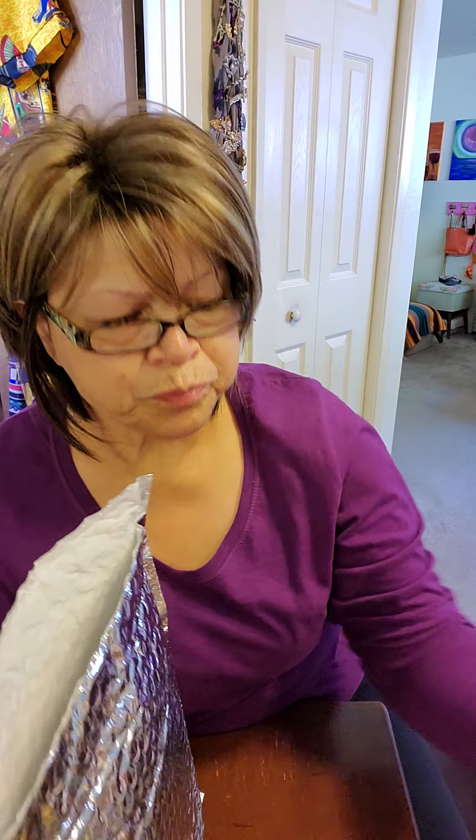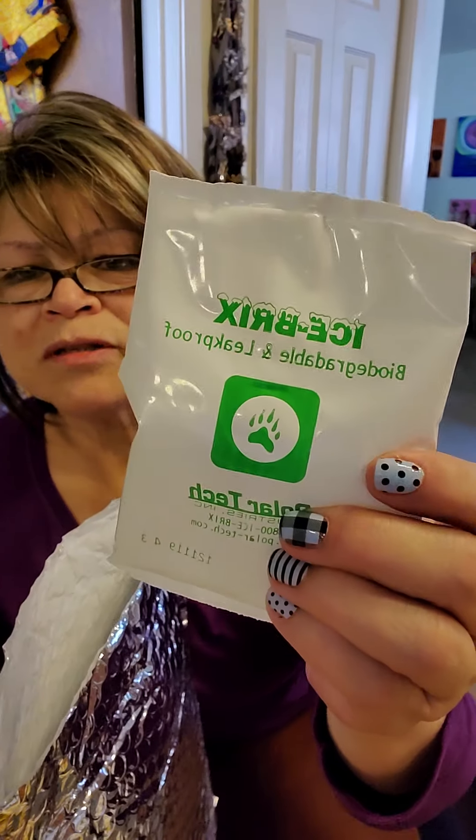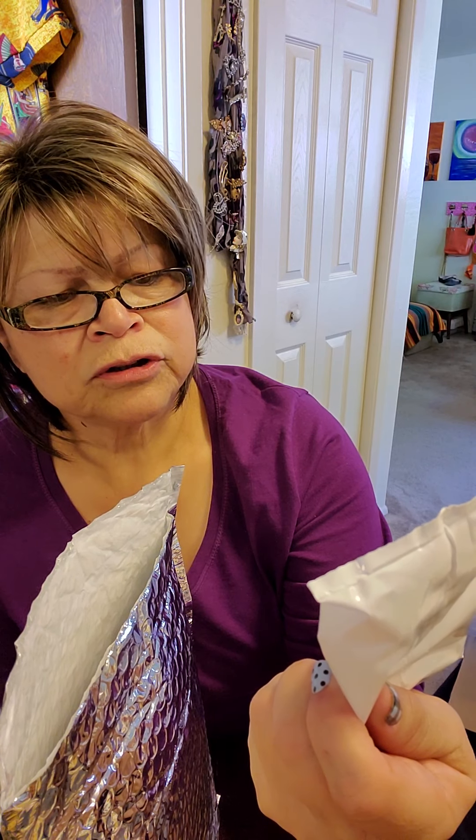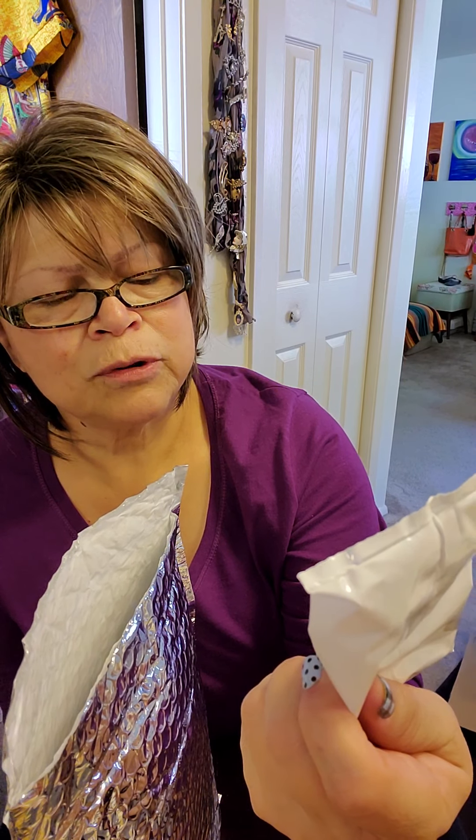These came in a package for refrigeration — a little package with ice packs, biodegradable and leak-proof. These are good to have and keep in the refrigerator or freezer.